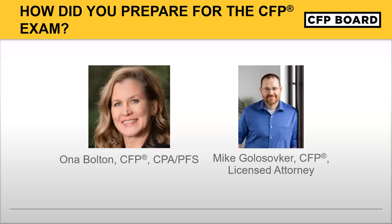Someone asked in the chat about managing continuing education requirements. The additional designations I get end up satisfying my CFP continuing education requirements — except for the ethics requirement. That's the only one I actually have to do separately because I'm always doing other designations.